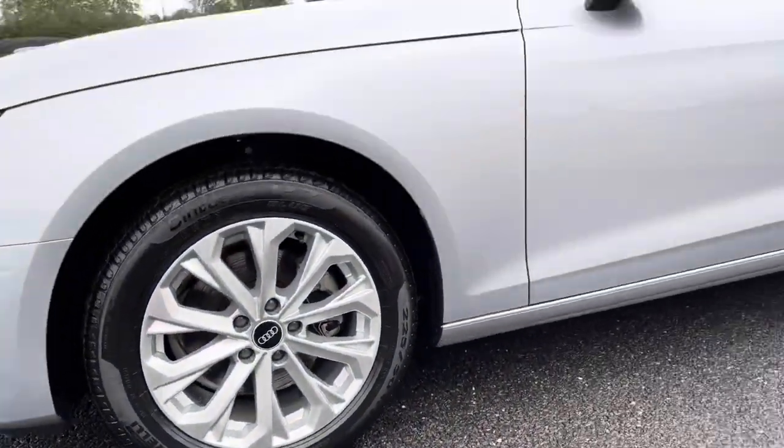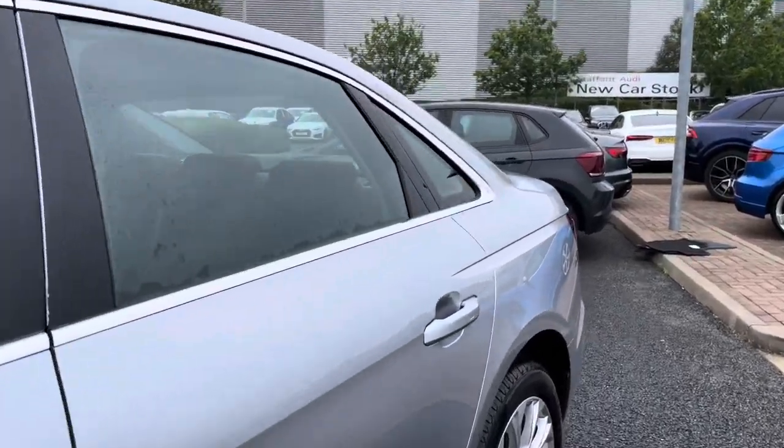This vehicle is diesel, it is automatic, and it's done around 50 miles on the clock so far.